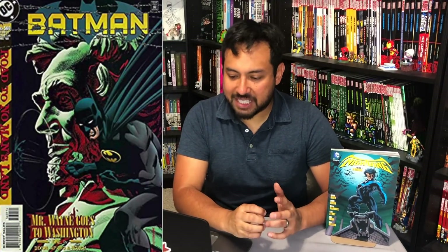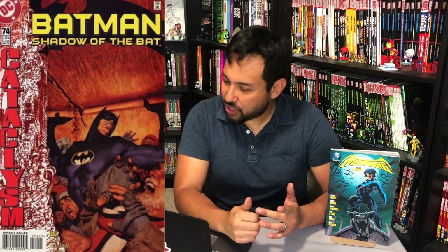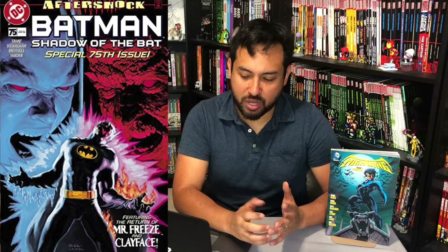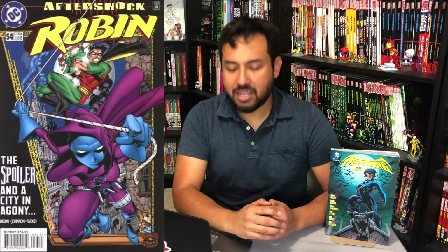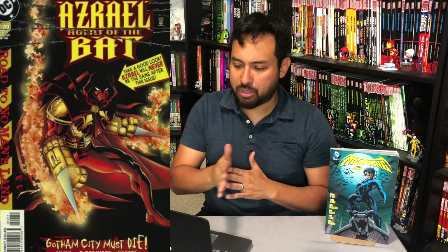Kicking it off with Detective Comics 719 to 729, Batman 553 to 562, Shadow of the Bat 73 to 82, Batman Blackgate number 1, Batman Huntress Spoiler number 1, Batman Arkham Asylum Tales of Madness number 1, Batman No Man's Land Secret Files and Origins number 1. And I want to throw in Batman Harley Quinn in there — I think it's a good point to include it right before the road to No Man's Land event. I'd love to have that Paul Dini book in there.